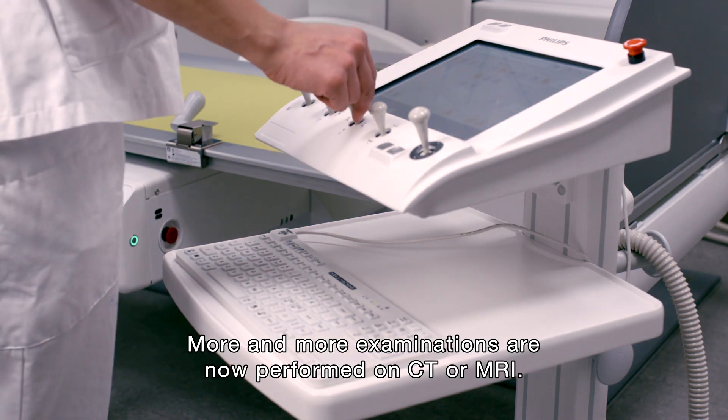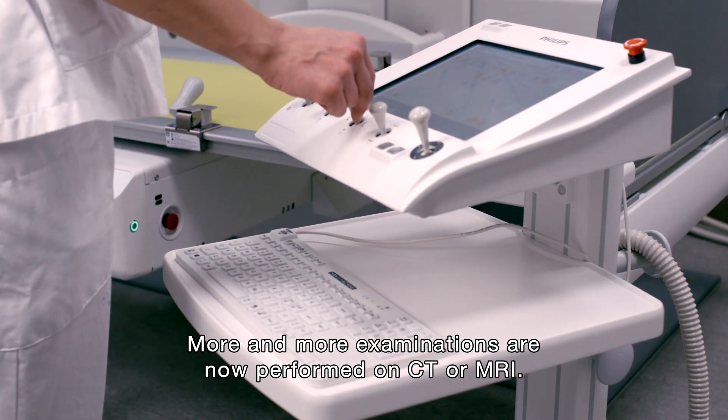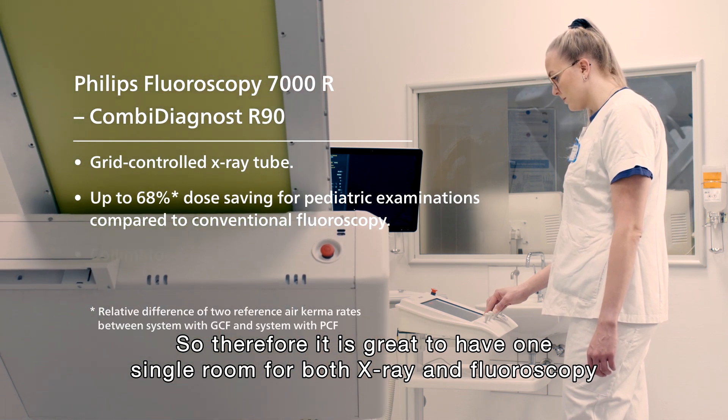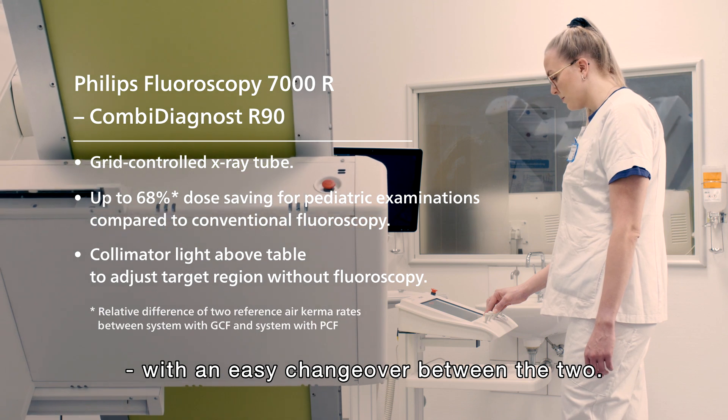More and more examinations are now performed on CT or MRI, so therefore it's great to have one single room for both x-ray and fluoroscopy, with an easy changeover between the two.